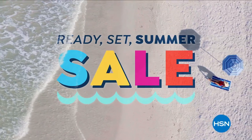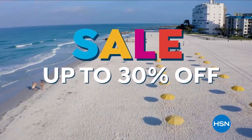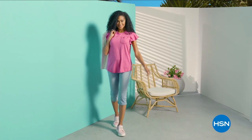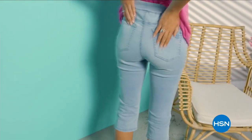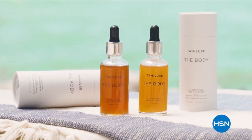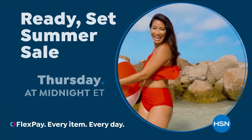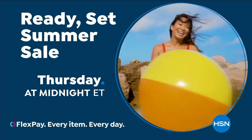It's HSN's Ready, Set Summer Sale. Don't miss sale prices up to 30% off the HSN price and special deals through Monday. Plus, we're celebrating Diane Gilman's 27th anniversary on May 30th with special DG2 offers all day. From fashion, fitness, and beauty to kitchen and electronics, HSN has a long weekend's worth of your favorite summertime essentials. Don't miss our Ready, Set Summer Sale on HSN and HSN.com, starting Thursday at midnight.